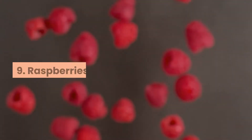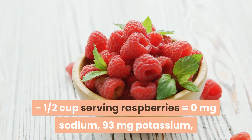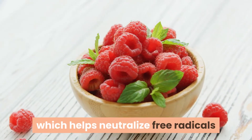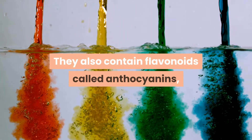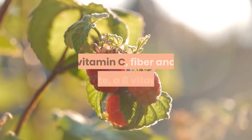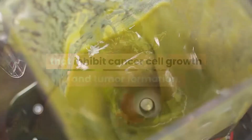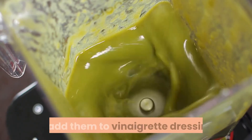9. Raspberries. One half cup serving equals 0 mg sodium, 93 mg potassium, and 7 mg phosphorus. Raspberries contain a phytonutrient called ellagic acid, which helps neutralize free radicals to prevent cell damage. They also contain flavonoids called anthocyanins — antioxidants that give them their red color. An excellent source of manganese, vitamin C, fiber, and folate, raspberries may have properties that inhibit cancer cell growth and tumor formation. Add raspberries to cereal, or puree and sweeten them to make a dessert sauce or add them to vinaigrette dressing.